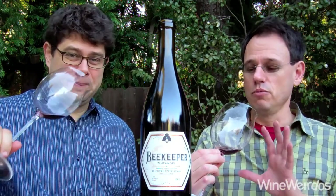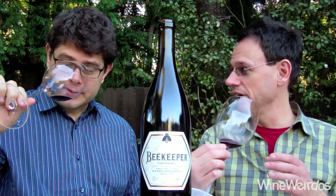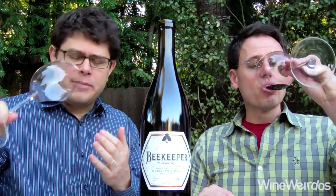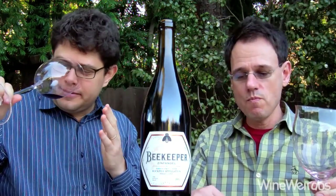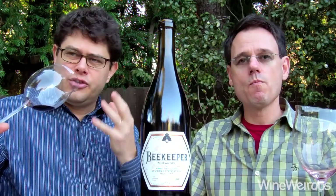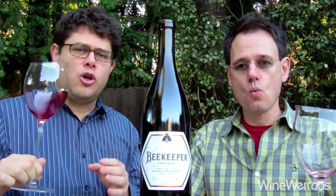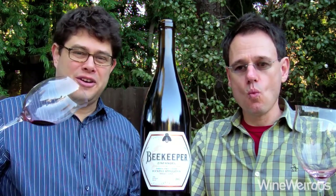Gorgeous color — just purple garnet ruby coming out of the glass visually. On the aromatics right now it's really interesting. I'm getting like a tin thing, like a tin foil or a wet tin shed, which is very interesting and intriguing. There's a little fruit hiding under there, but it's generally pretty closed right now. This has been a bottle about a year. Really interested to know what it's doing on the palate.